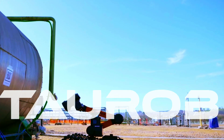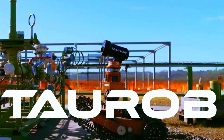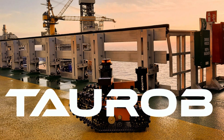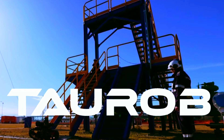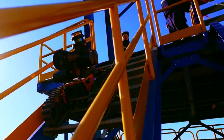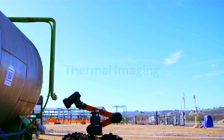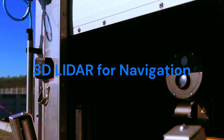The robots are called Taurava, and they are developed by a German company with the same name. They are tracked units that can climb graded stairways and recharge themselves in docking stations. They are fitted with high-definition cameras, audio recording capabilities, thermal imaging, and 3D LIDAR for navigation.